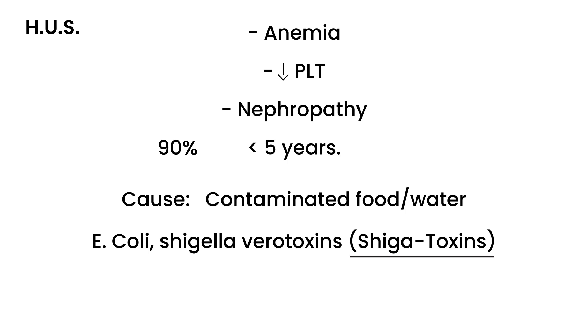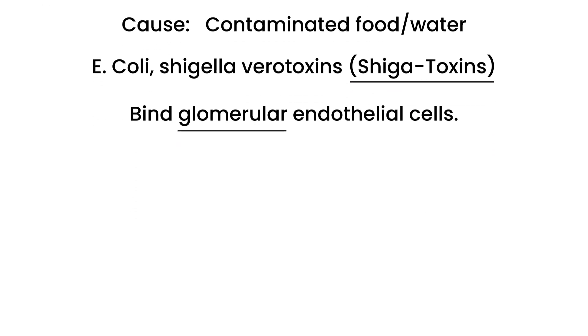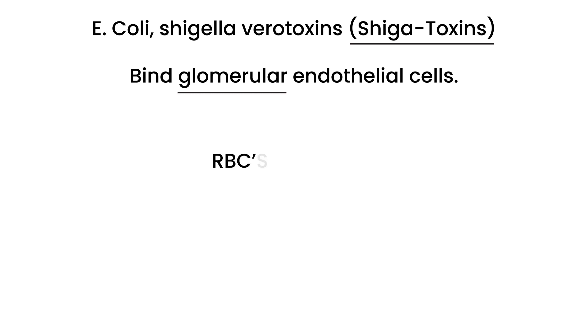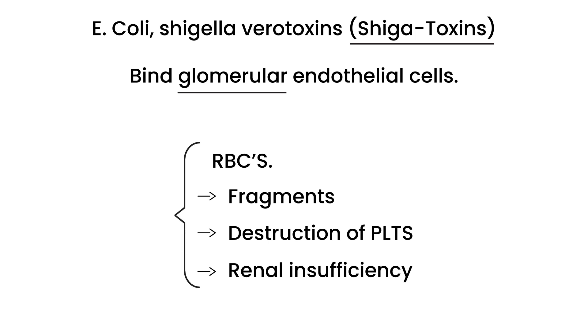Why are these toxins so damaging? What these toxins do is they go and bind to the glomerular endothelial cells in the kidney. That causes cell damage and can eventually lead to the breakdown of the red blood cells. This leads to anemia, and this process can also result in the destruction of platelets and renal insufficiency.